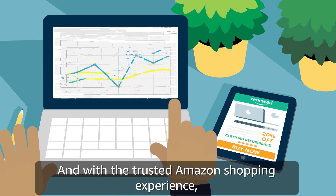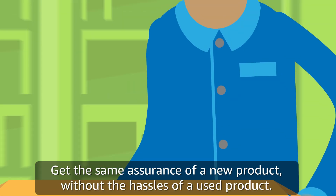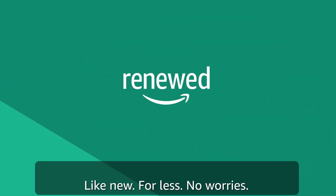And with a trusted Amazon shopping experience, you can have the same peace of mind. Get the same assurance of a new product without the hassles of a used product. Shop on Amazon Renewed. Like new, for less, no worries.